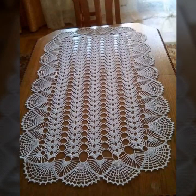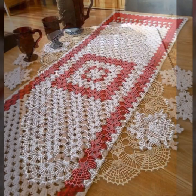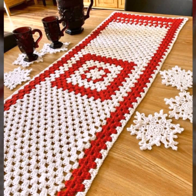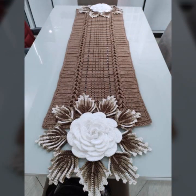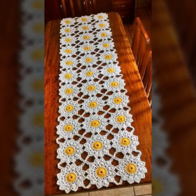How did you like the designs of these beautiful and trendy crochet table covers? Thanks for watching my video. See you again with a beautiful collection — till then, Allah Hafiz.